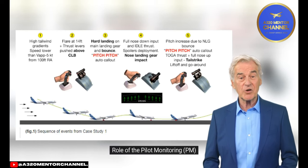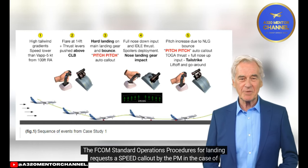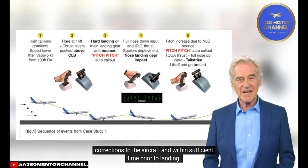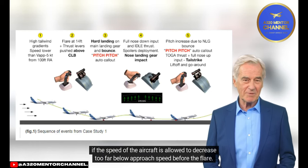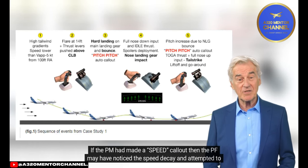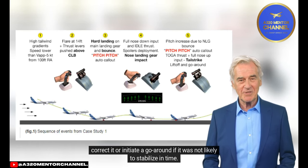Operational Considerations — Role of the Pilot Monitoring (PM). The FCOM standard operating procedures for landing request a speed call-out by the PM in the case of a speed deviation of 5 knots below the target speed. The PF should initiate a go-around unless they consider that a stabilized condition can be recovered by small corrections and within sufficient time prior to landing. In this event, if the PM had made a speed call-out, the PF may have noticed the speed decay and corrected it or initiated a go-around.